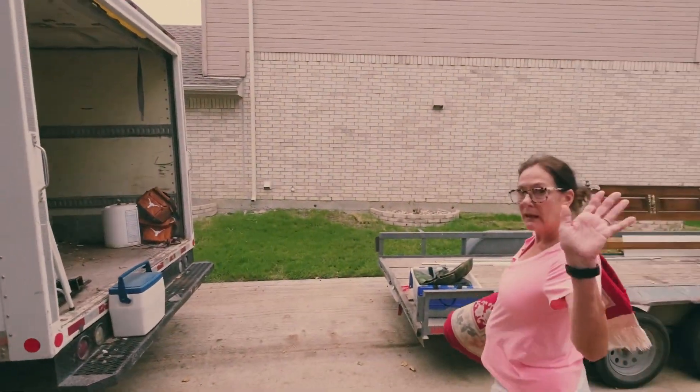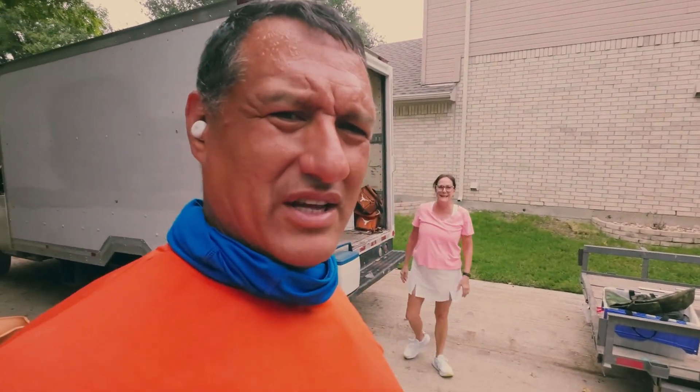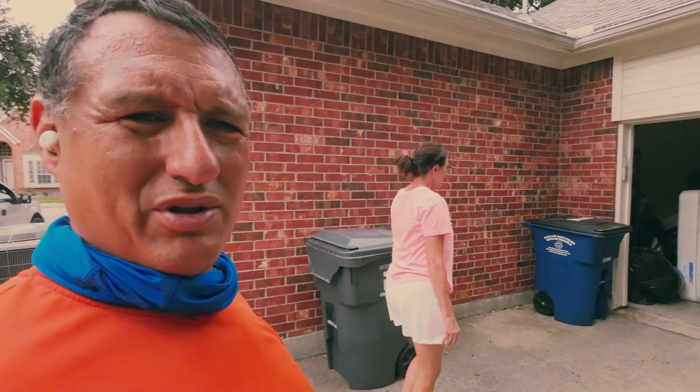We've got an F-150 that's falling apart and my F-450 that sounds like it's falling apart too. Those are the estate people right there — those are the estate. We're just following you the whole way.